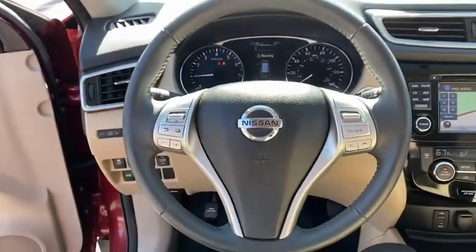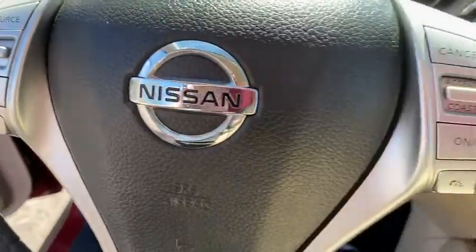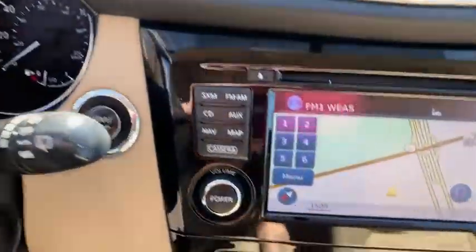Heated front seat, trip computer, power windows, rear window defroster, fog lights, brake assist, overhead console, panic alarm, tachometer.